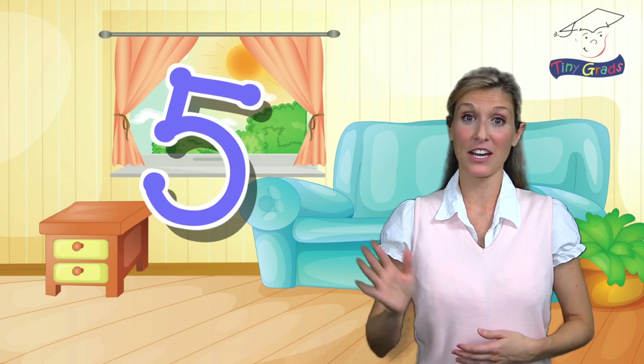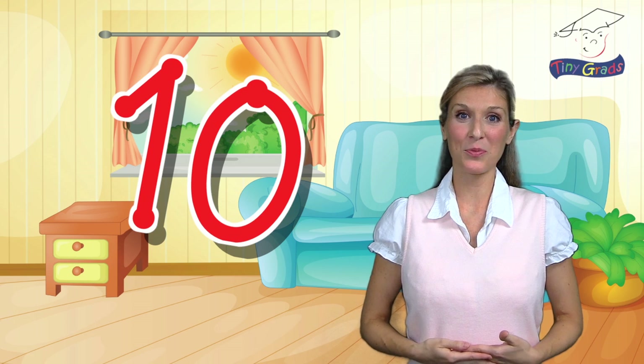Last time, we had a lot of fun learning to count to five together with Tiny Train. Today, I wonder if we could call our good friend Tiny Train back again to help us learn how to count the rest of the way to ten. That would be so much fun, wouldn't it? Okay. Do you remember how to call Tiny Train?